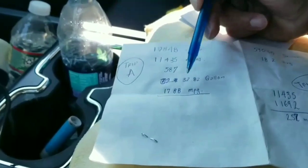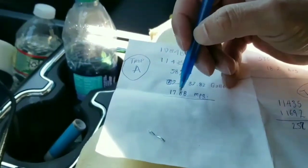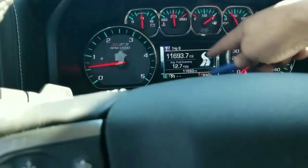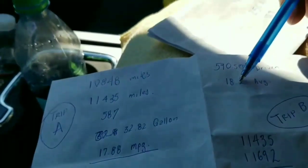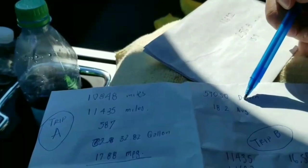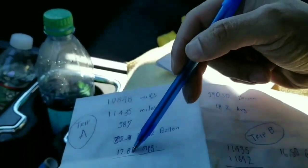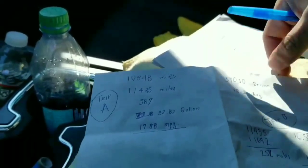I put 32 gallons of fuel, and if we divide, that gives us 17.88 miles per gallon. The trip calculator screen here was telling me this was my average for the trip — it said 18.2 miles per gallon.